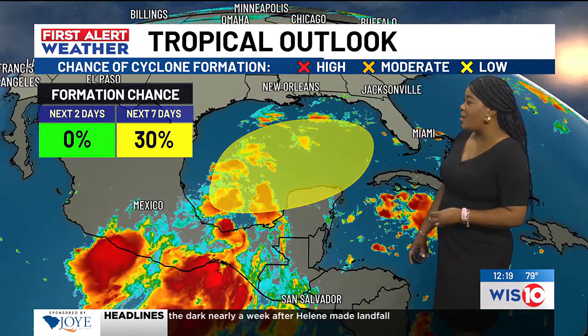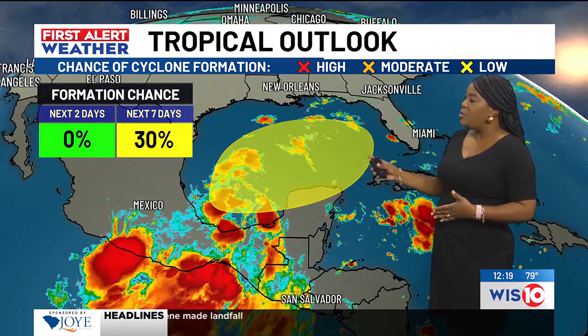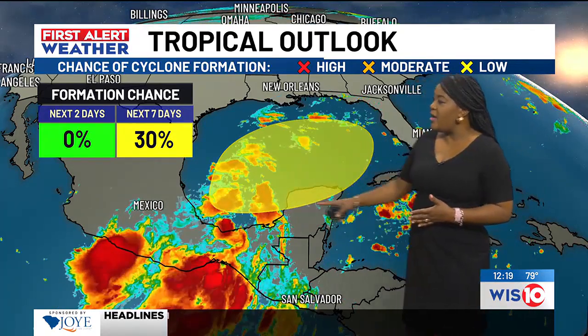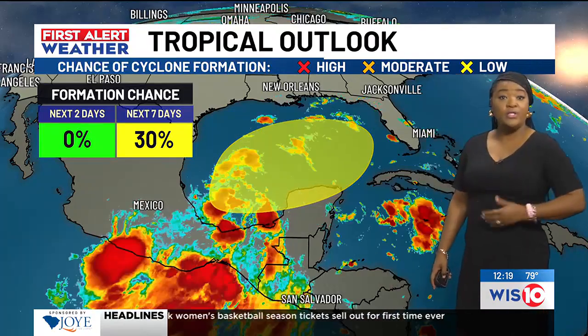The good news is neither of those will be a problem for us here in the southeast. As for the disturbance in the Gulf of Mexico, they're still thinking this area only has about a 30% chance of developing into a named system.